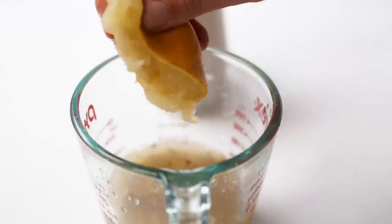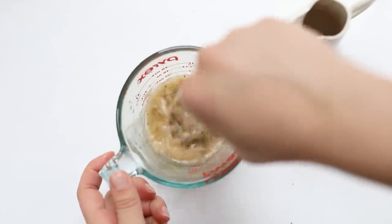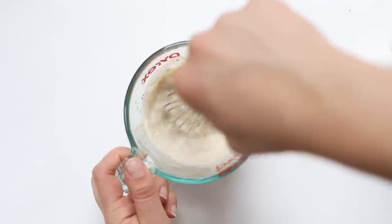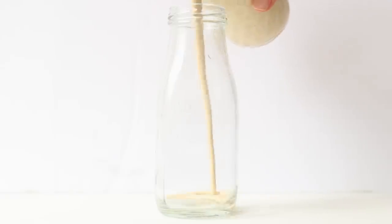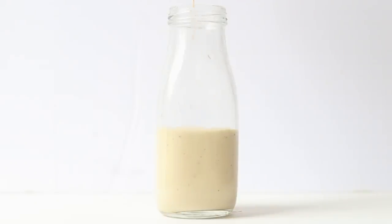Squeeze in the juice of the lemon and stir it all together — you'll notice it starts to get pretty thick. From here, add in your water to help thin it out. I use about a quarter cup, sometimes a little more depending on the thickness of the tahini. You're looking for a creamy consistency that's still kind of thick but drizzable. Then just pour it into your jar and store it in a sealed container in the fridge for one to two weeks.